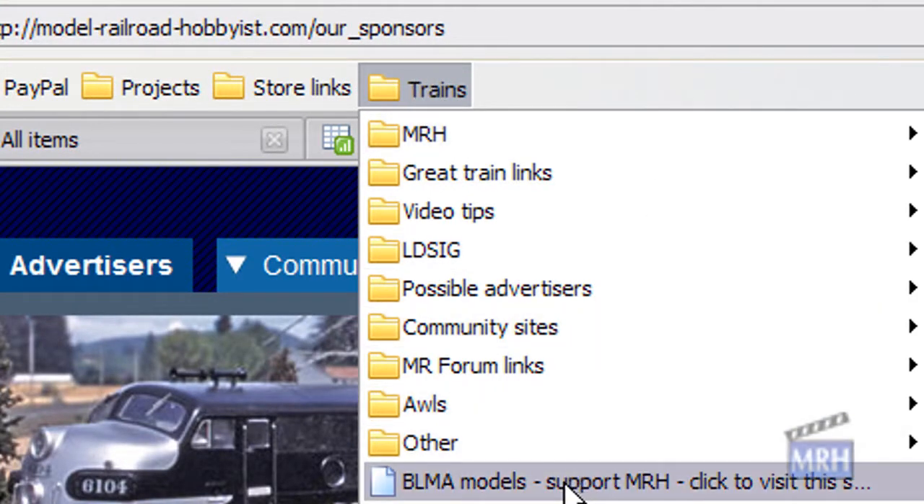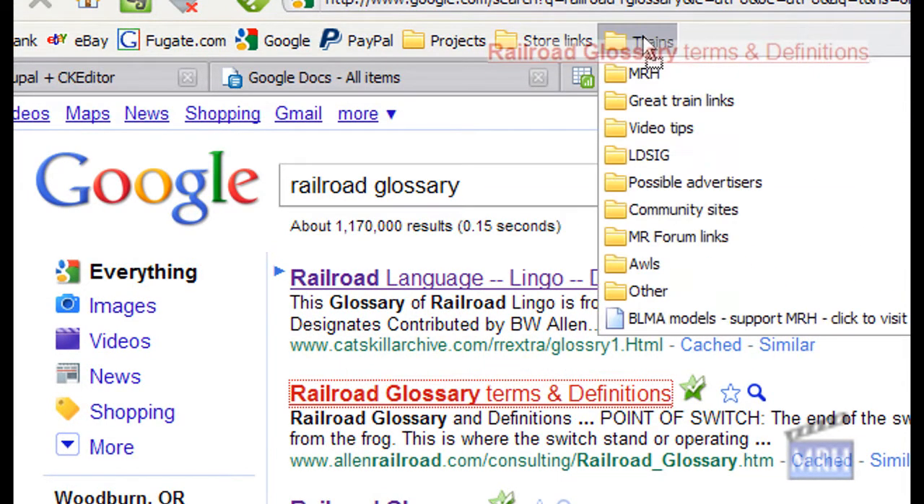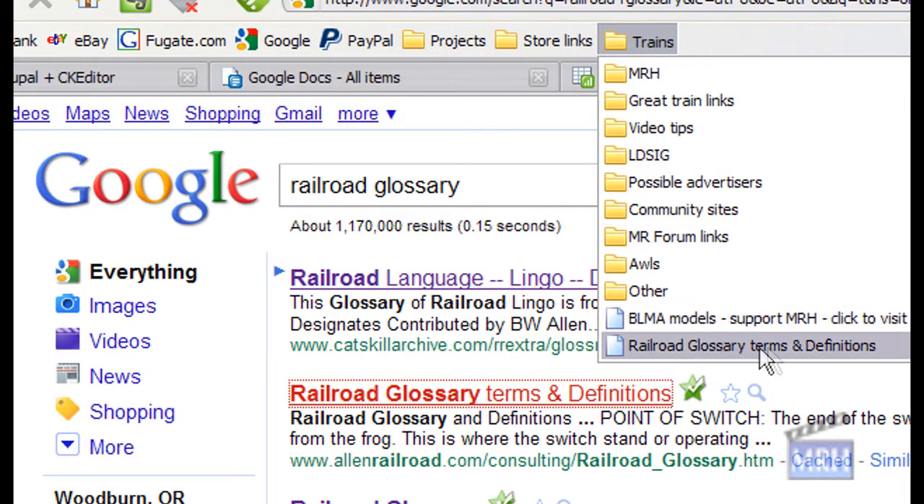We recommend you create a folder called trains, somewhat like we show here, and then you can organize all your train-related favorite bookmarks easily in one place. Adding new links to the folder is as simple as dragging and dropping the link onto the folder.